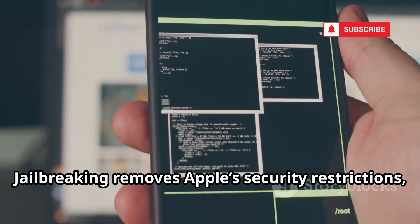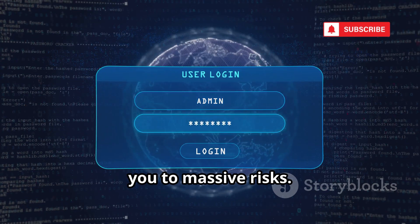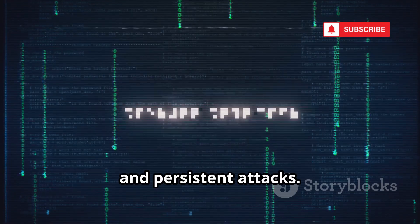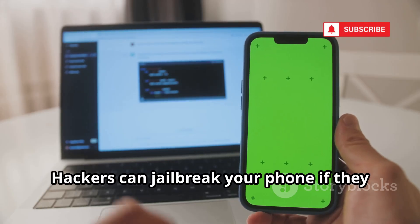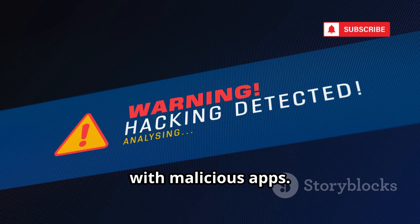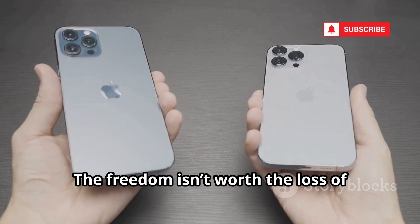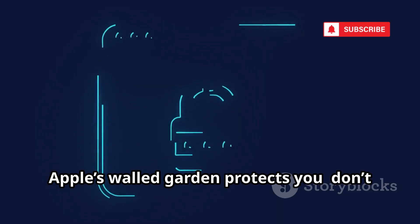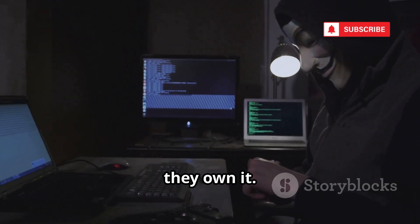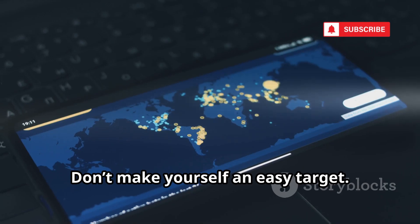Jailbreaking removes Apple's security restrictions, giving you root access, but also exposing you to massive risks. A jailbroken iPhone is wide open to malware, spyware, and persistent attacks. Hackers can jailbreak your phone if they get physical access, or target users who've already jailbroken with malicious apps. Unless you fully understand the risks, don't jailbreak — the freedom isn't worth the loss of security for most users. Apple's walled garden protects you. If a hacker can jailbreak your phone, they own it.